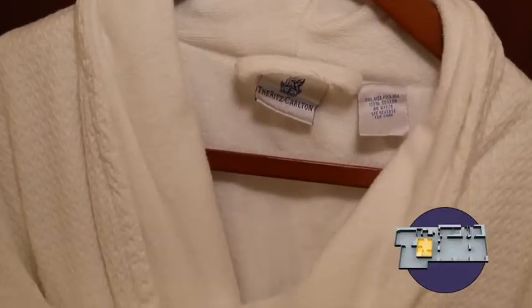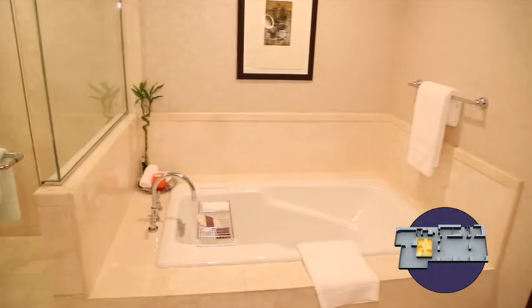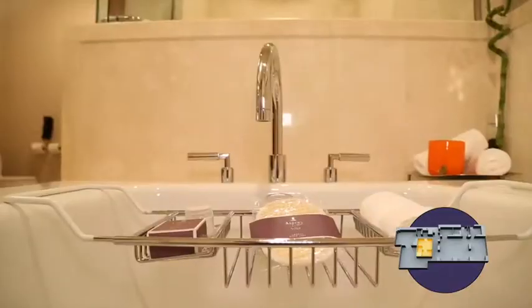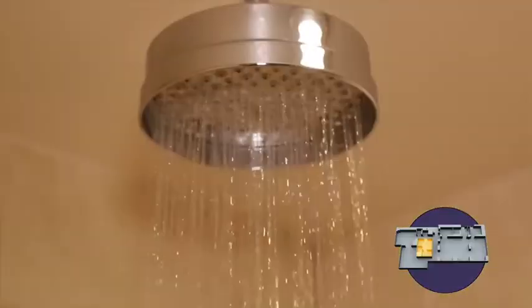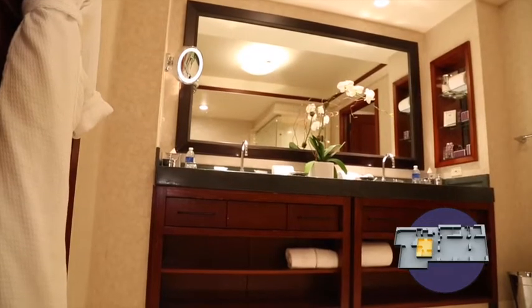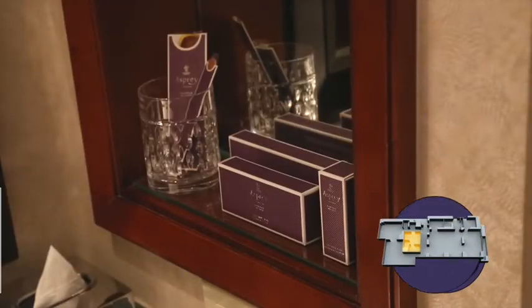Here we are in our master bath. This was really designed to bring the spa experience into the VIP suite. You have Italian marble floors, an oversized luxury soaking tub, a great stand-up shower with a rainfall shower head, dual vanities, and luxury Asbury products in the suite to indulge in as well.